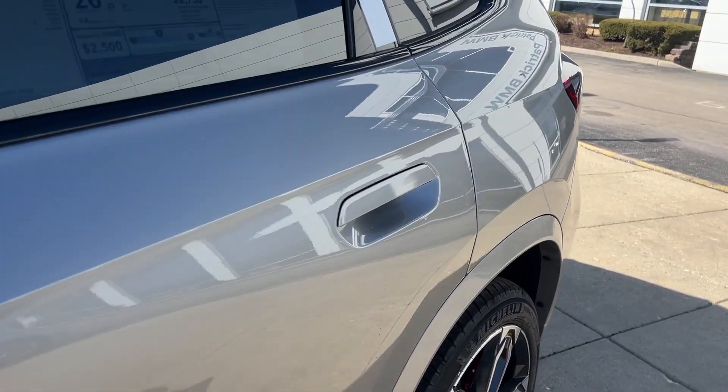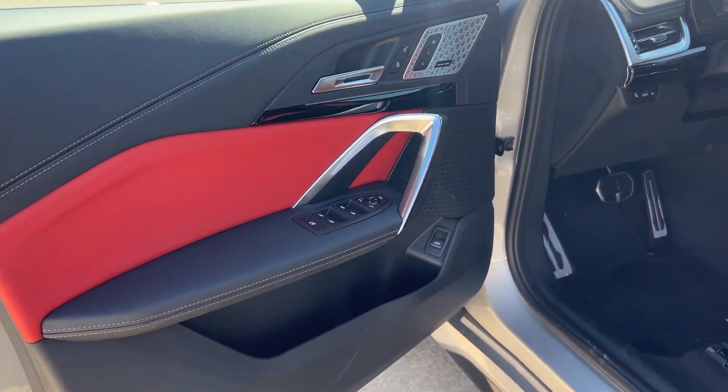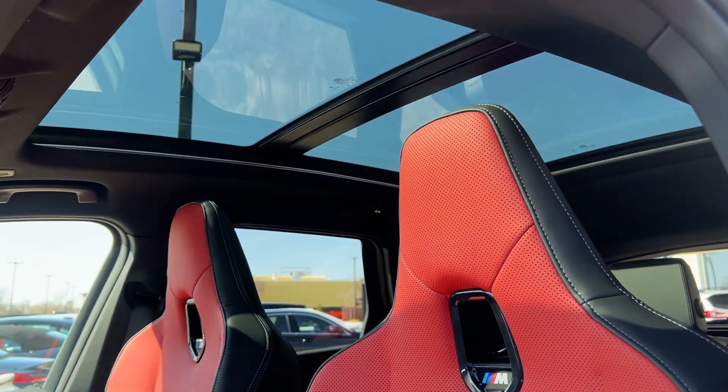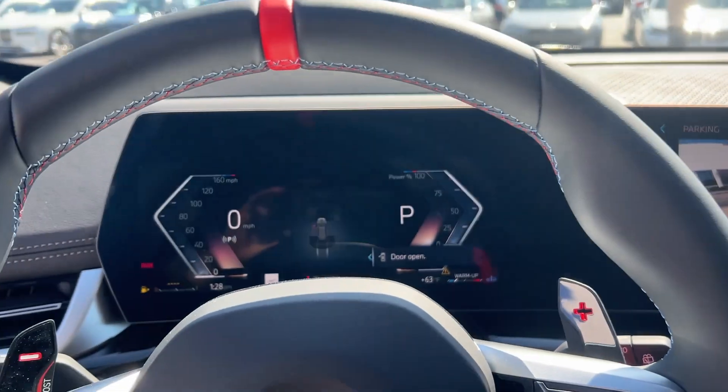These are just some of the great options this vehicle comes with: heated steering wheel, head-up display, Apple CarPlay and/or Android Auto, wireless charging station, panoramic roof, keyless entry, navigation system, satellite radio, power liftgate, and backup camera.